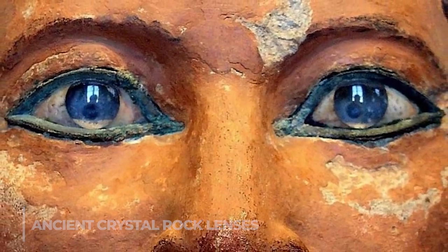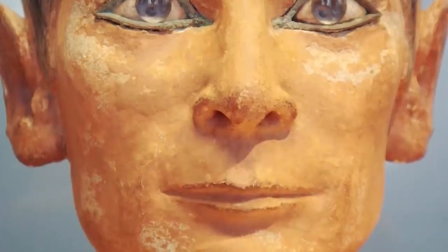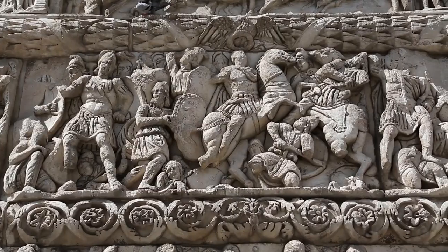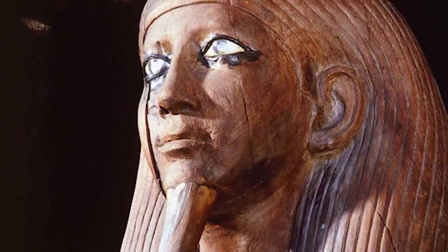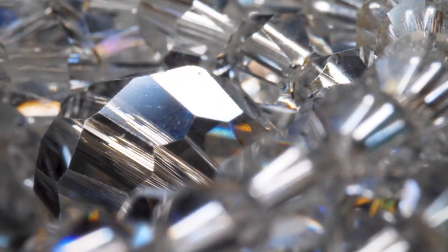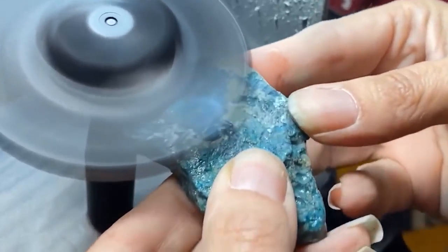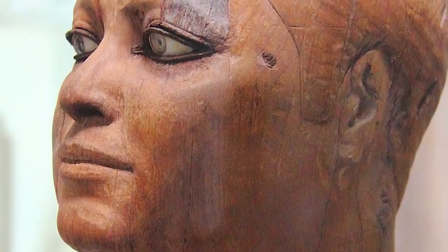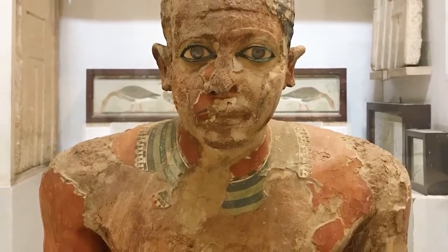Have you ever heard of ancient crystal rock lenses used by our ancestors to create intricate and precise objects with amazing detail and accuracy? Ancient crystal rock lenses were mysterious objects used by civilizations such as the Greeks and Romans for various purposes, including magnification, focusing light, and starting fires. These lenses were made from naturally occurring crystals such as quartz or beryl, carefully polished to create a smooth surface. The exact techniques used remain a mystery, but their optical properties allowed ancient scientists to make important observations about the natural world.